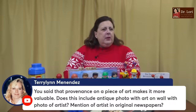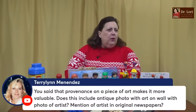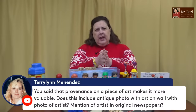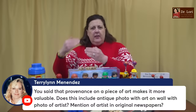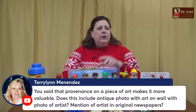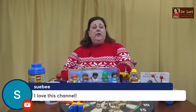Terry Lynn, you said that provenance on a piece of art makes it more valuable — I have said that, and that is true. Does this include an antique photo of art on a wall with a photo of the artist, and mention of the artist in original newspapers? The artist is part of the provenance, but not the only aspect. You want to know the artist painted it and then it was bought by this person, then that person, or handed down to his grandson. Tracking it is important. Where you have old photos of the artist with the actual painting, yes, that will increase value. Provenance comes from the French 'to prove it' — that idea of proving the pieces.